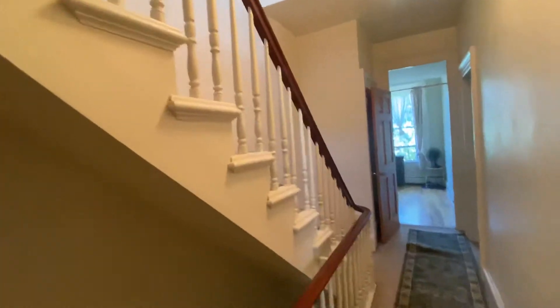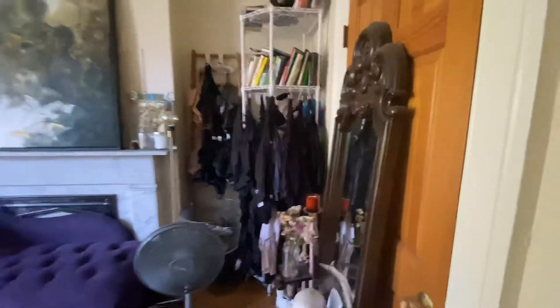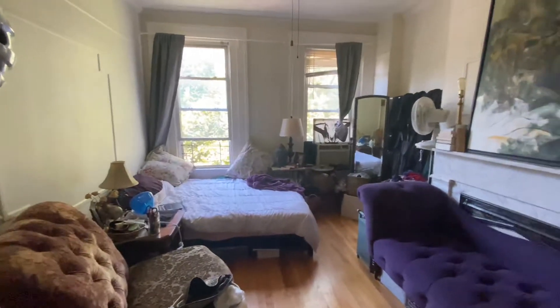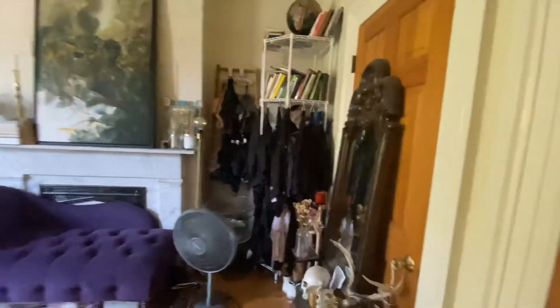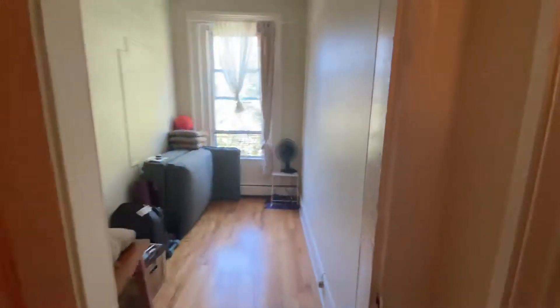Then you walk to the hallway with this beautiful banister, and this is the living room with a beautiful mantle and big tall windows. And this is the door that leads back to the kitchen slash dining room. A couple of closets here, and here's the first den.